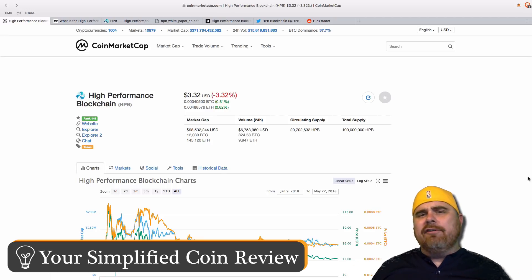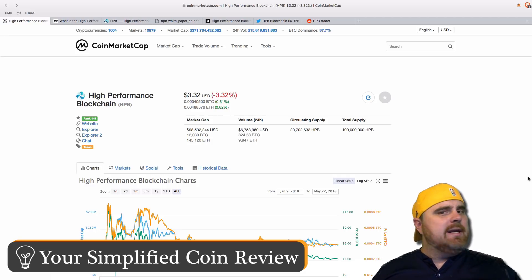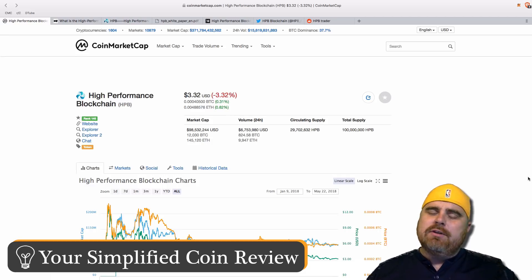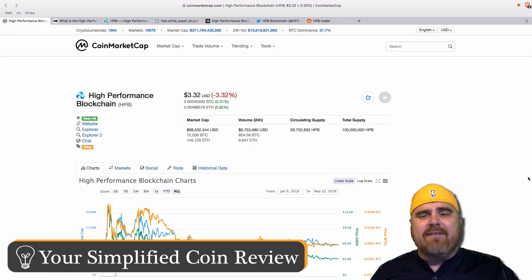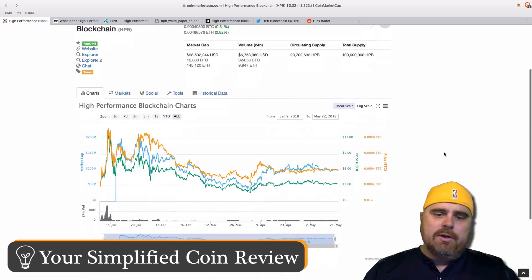So what is all the fuss about HPB? I've been hearing it everywhere lately. Well, we'll get into all the details, but before we do, let's look at the numbers. The market cap is $98.5 million. The circulating supply is 29.7 million HPB, and the total supply is 100 million HPB — a pretty common number in cryptocurrency as far as total supply goes.